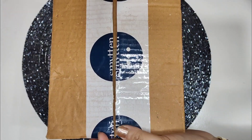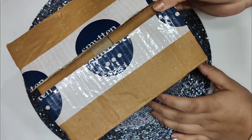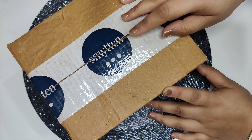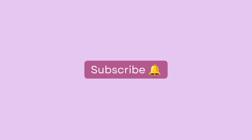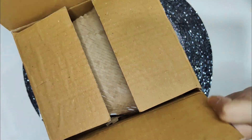Hey guys, welcome to my channel! Today I'm sharing my Smytten haul with you, which I just received this morning. I'll be showing you one by one what products I have ordered. Before jumping into the video, subscribe to my channel — everything I've purchased was bought by myself.